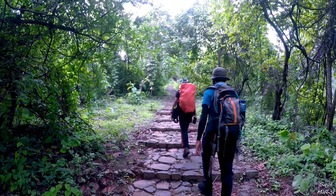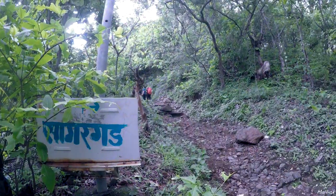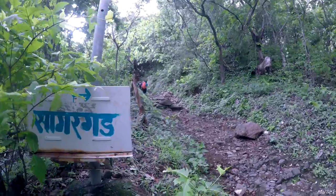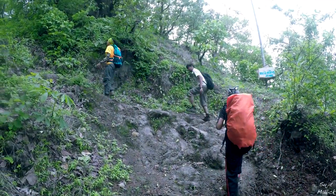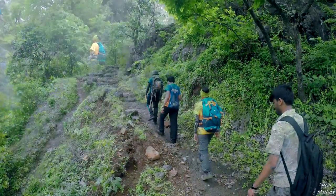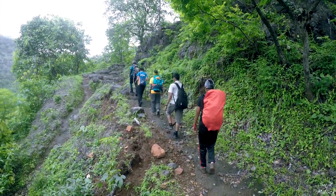Very little is known about the origin of the fort or who built it. Sagargad was one of the 23 forts handed over to the Mughals in the Treaty of Purandar in 1665 AD. Shivaji Maharaj reclaimed the fort after he escaped from Agra.